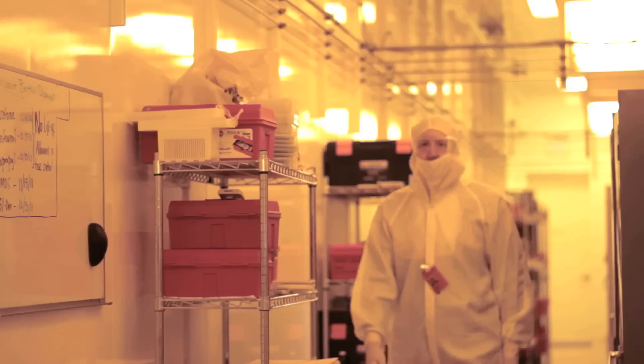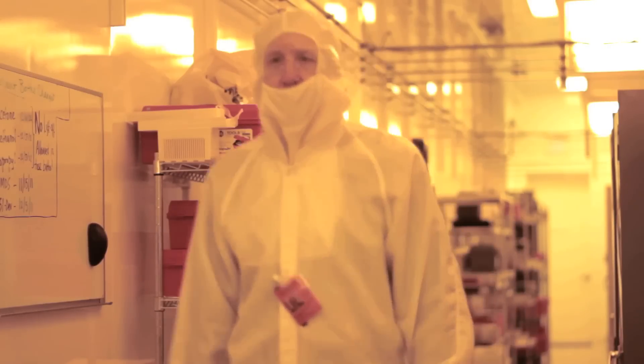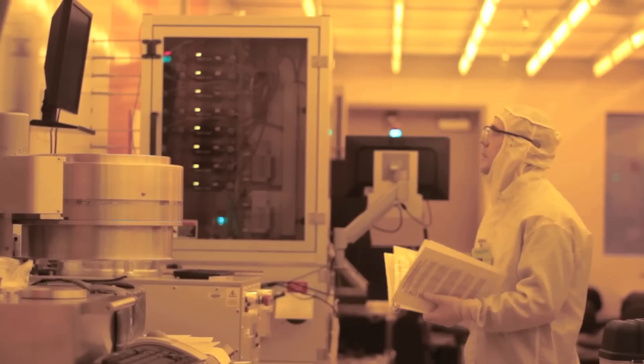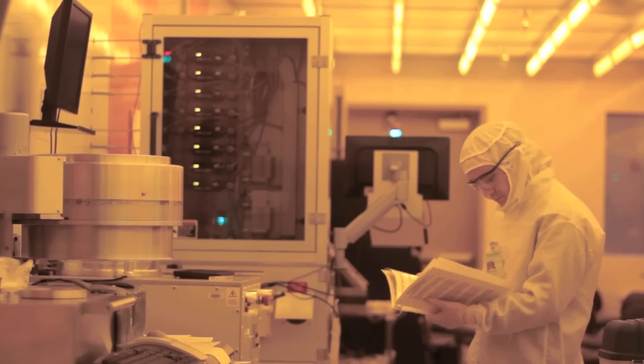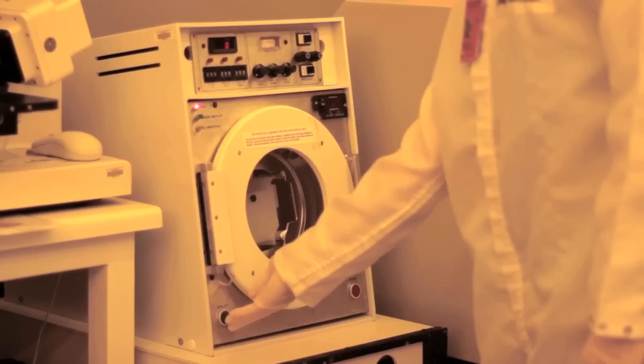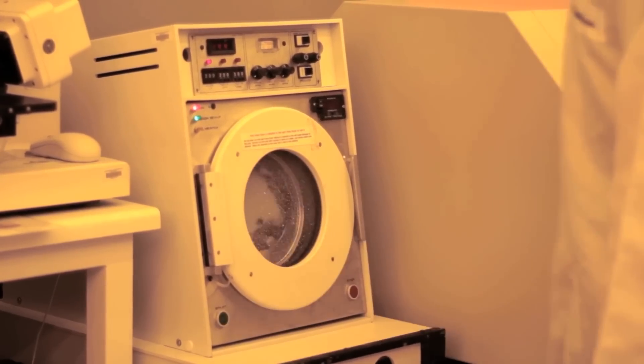Having a facility like the Nanofabrication Center means that people can try ideas that they might have without having to put the capital expense up front. So it's a great boon to the state — it's a job creator and a technology creator.